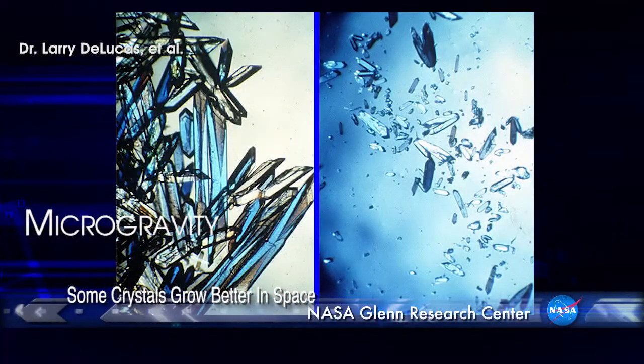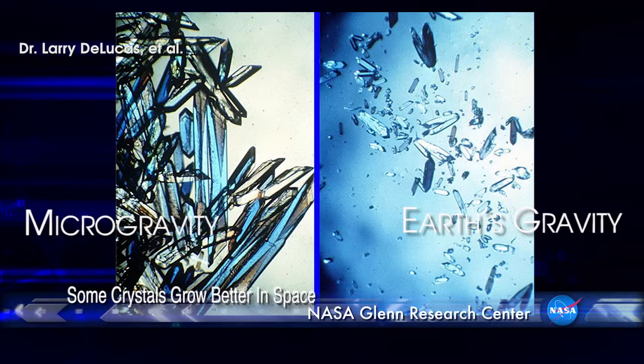We are doing an experiment called the Light Microscopy Module Biophysics-Free Experiment, and it's an experiment that involves crystal growth. We do the experiments on the International Space Station because it takes time to grow a crystal. When we grow a crystal on the ground, it can take from days to weeks or even months. There are only a few opportunities to do experiments in the acceleration-free environment of space.